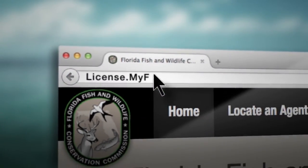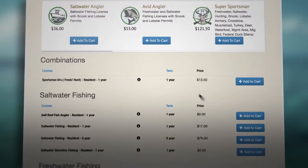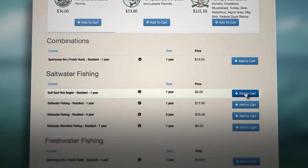and there's no cost. All you have to do is visit license.myfwc.com and click on purchase a license to add Gulf Reef Angler to your cart.